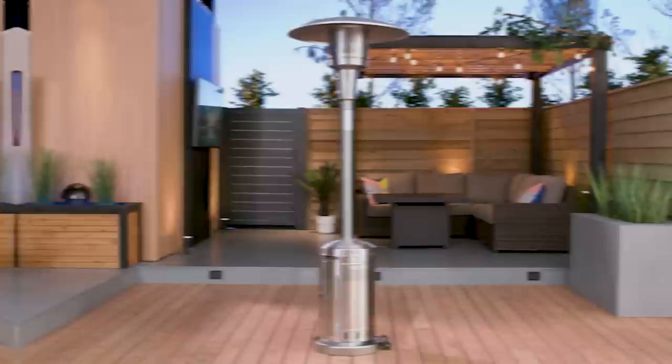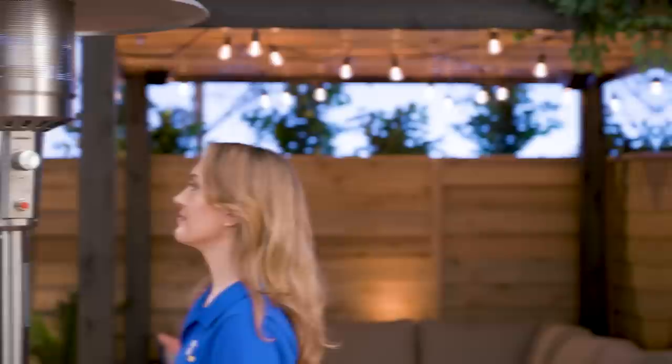If you're looking for a convenient and odorless option, gas fire tables or patio heaters are a great choice. Simply connect a propane tank and turn it on. They have a dial so you can adjust the heat to be just right. And since they're burning gas, there's no smoke or odor to deal with either.